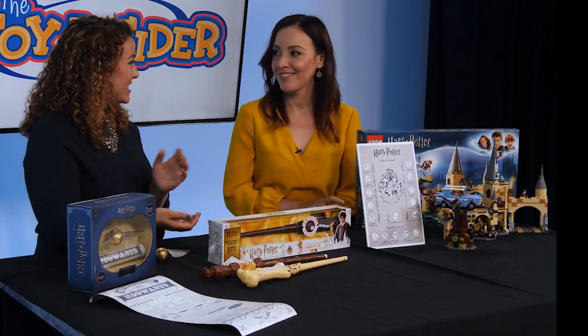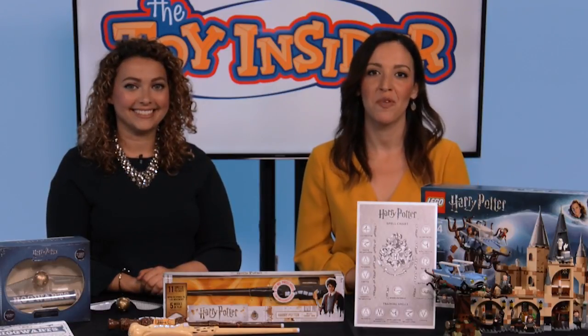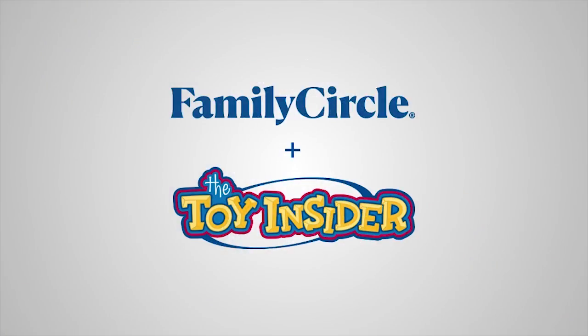Thank you so much, and thanks for having me. For more information on these toys, visit thetoyinsider.com or familycircle.com. We'll see you next time.